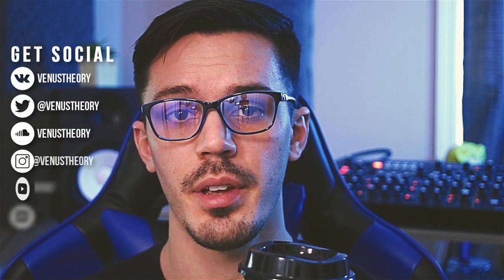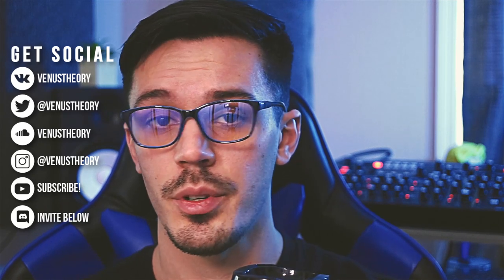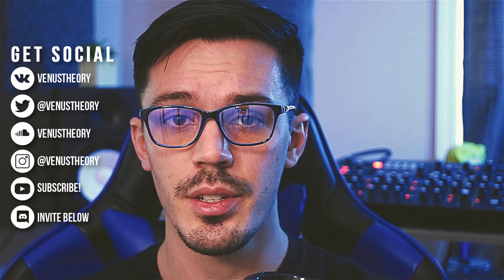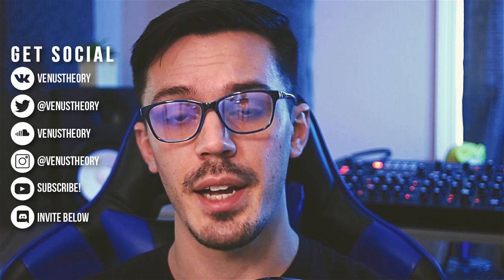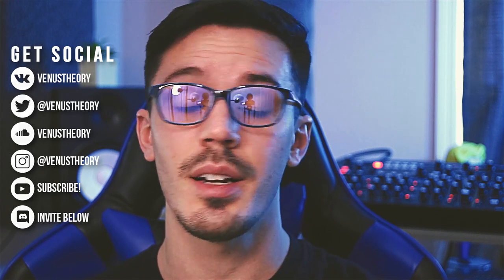Good morning everyone and welcome back to another episode of Morning Coffee with Cameron. In today's video we're here to kick off the Future Garage Mega Series, which is a project I've been working on for quite some time that ended up kind of having to take a back seat to some other stuff as I got really busy, but the time is finally here and I'm very excited.